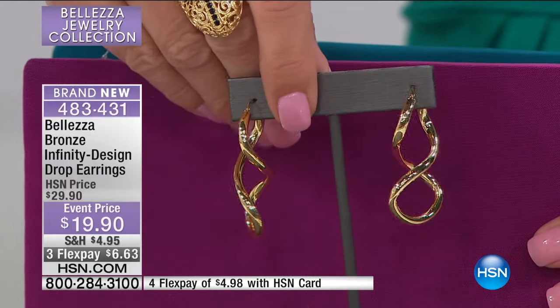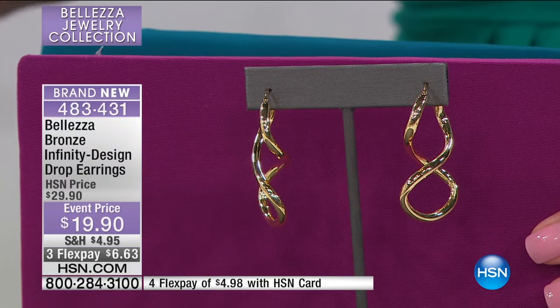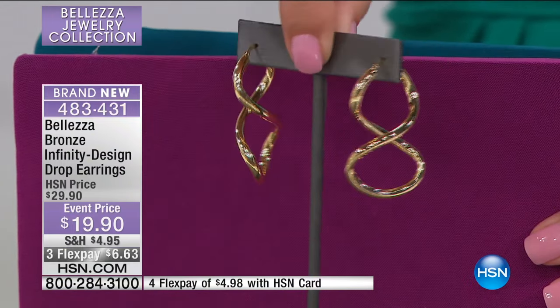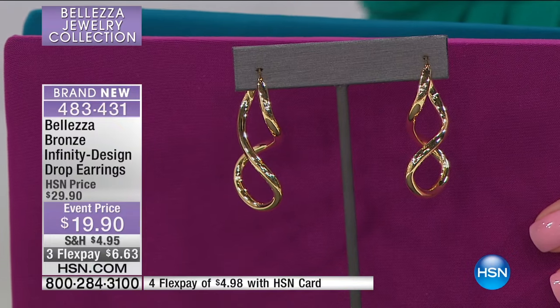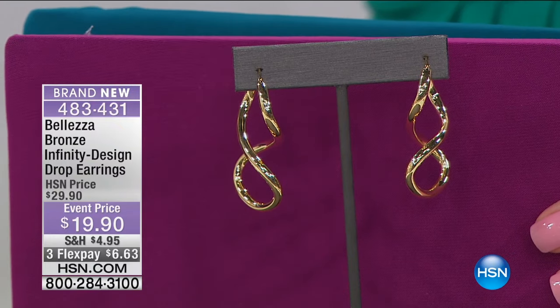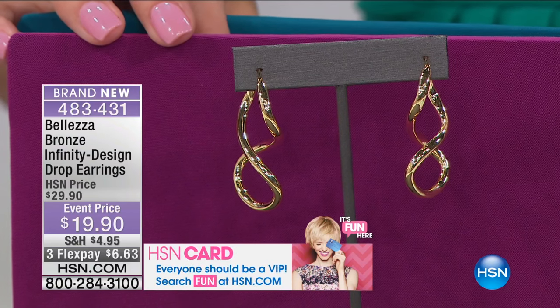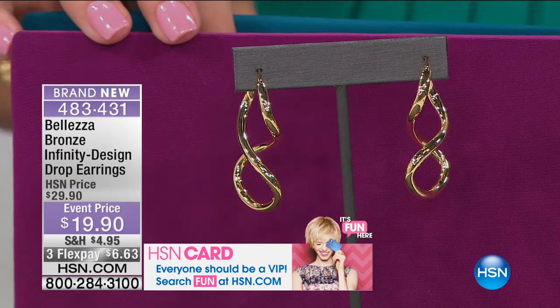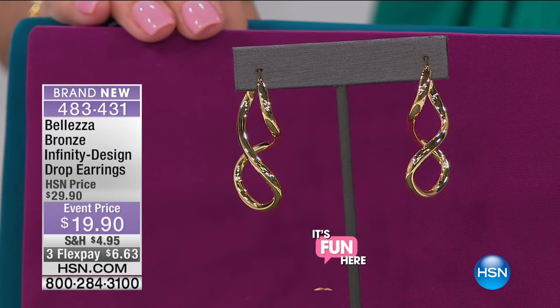They are made in Italy, so you know the quality is the best you will ever see anywhere in the world, because the Italians have worked with gold, bronze, platinum, and sterling silver for 3,000 years. We didn't have to put sterling findings on these earrings, but we did, because these are going to be everyone's favorite earring they ever got from Baletza.